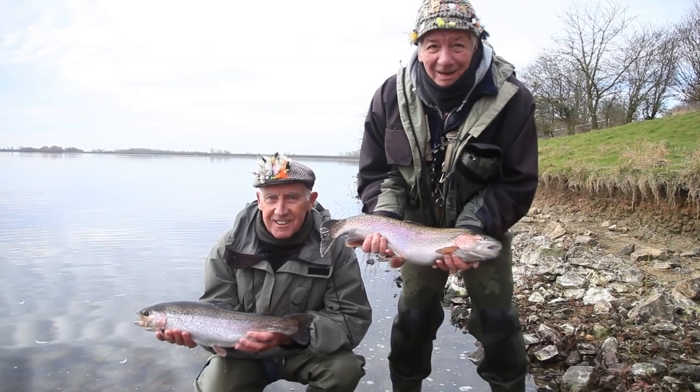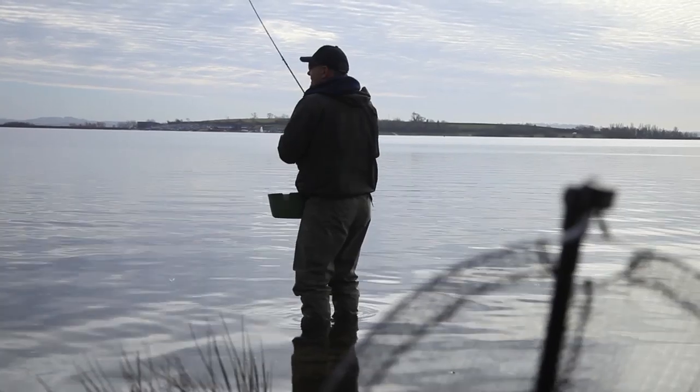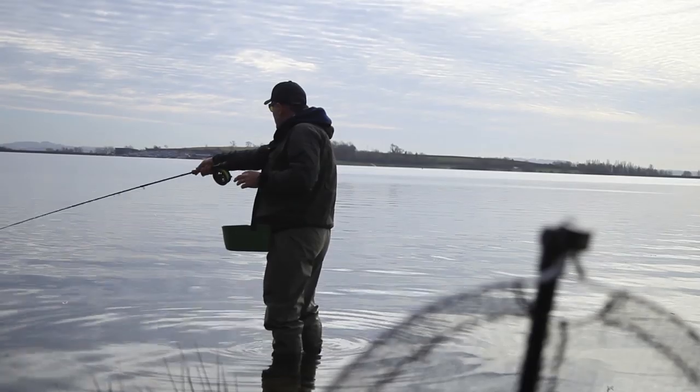Just about everyone is having good luck. The sun is shining for a change, and the fishing is almost too easy. Even our presenter has sneaked off to wet a line, but he does look like he's about to do the washing up.